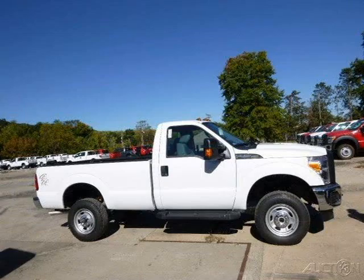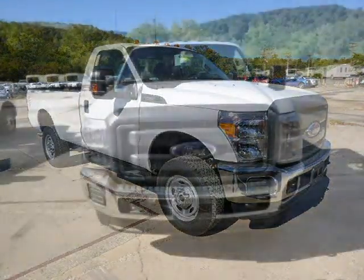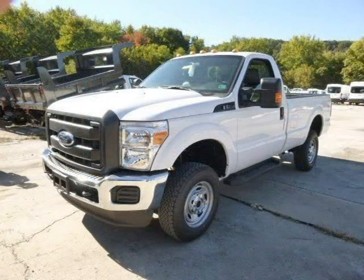This 2015 Ford F-250 is located in Zelienople, Pennsylvania and has 53 miles on it. This Ford F-250 has a beautiful Oxford white exterior paint color which is complemented by a steel interior color. For more information on this great Ford F-250, please click the link below.